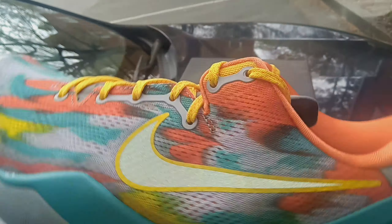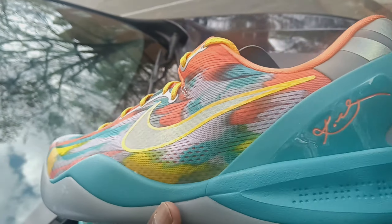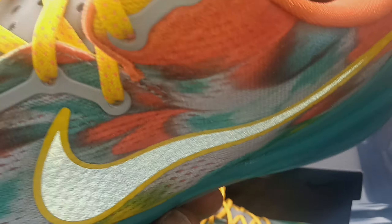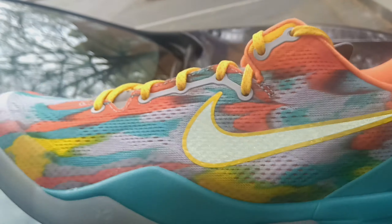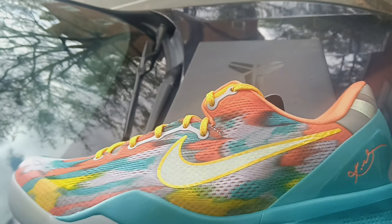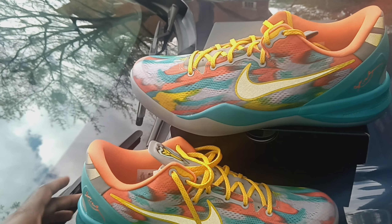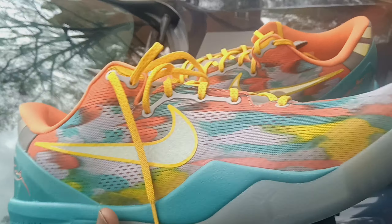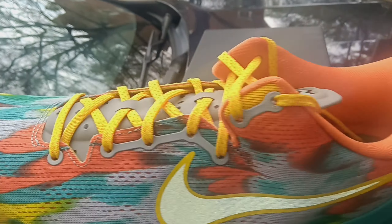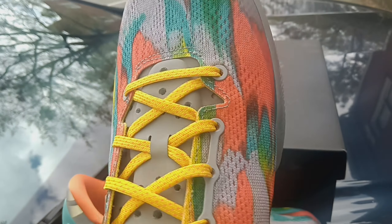I almost didn't go into that store — I was tired and I was just about to go to the hotel and check in and go to sleep. But they had these sitting on the shelf. I was in shock — a Kobe 8 on the shelf this early. I think the release date is around April 14 or 15, so about two more weeks. The Venice Beach 8s, man — still crazy. Still hard to believe I got my hands on a pair in my exact size.